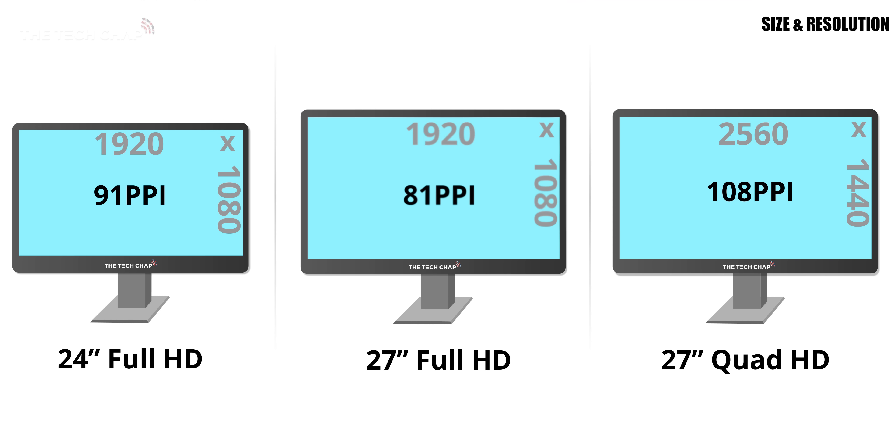The solution to this is to choose a higher resolution such as 2560x1440, or Quad HD, which is common on more expensive 27 inch models and gives a sharper overall image.